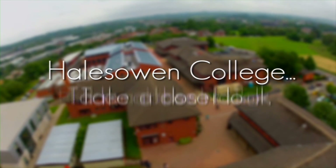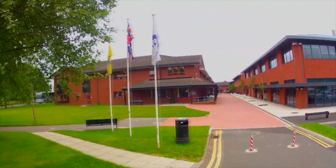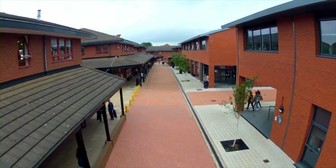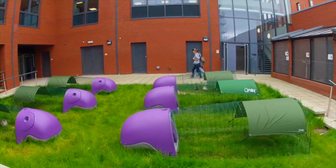Hales Owen College is a bright, modern and welcoming campus. We are constantly developing the college's excellent facilities, which includes an all-weather sports pitch. Let's drop in and take a closer look as we follow some students in their different areas of study and find out from them all about Hales Owen College.